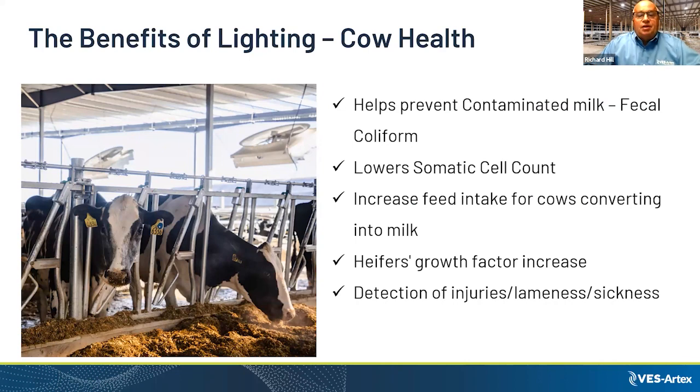Breaking down the sectors where lighting benefits your farm: cow health — it helps prevent contaminated milk by fecal coliform. Staff can clean walkways in housing areas, see that they're doing a great job cleaning all areas of the barn, lower the somatic cell count, increase feeding intake converting into milk, help heifers with their growth factor, and increase detection of injuries and lameness. Lighting is a very important part of cow health on your farm.